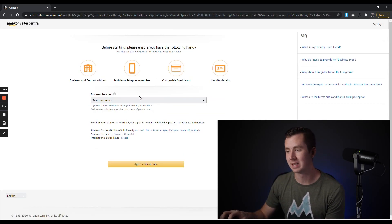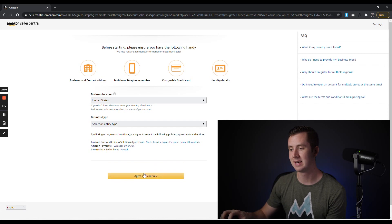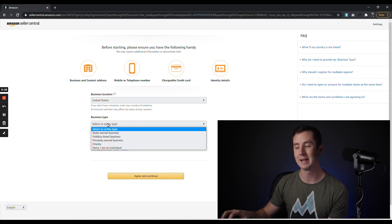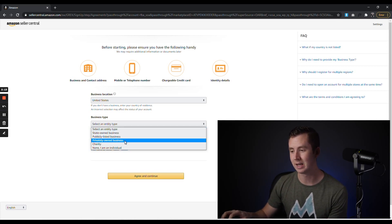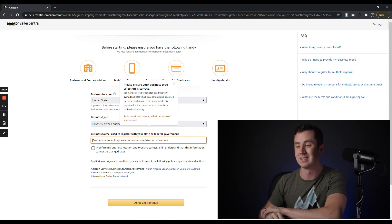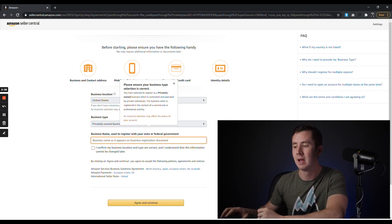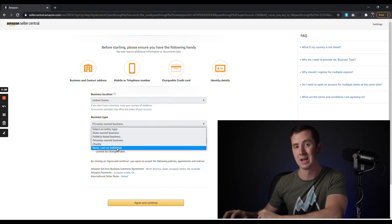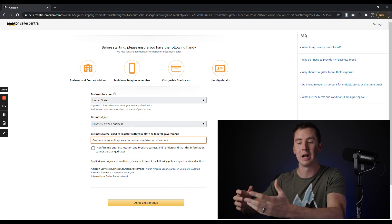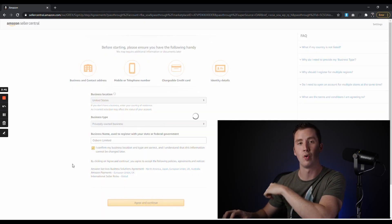After that, you'll select your business location — I'm going to use US for this example — then click Agree and Continue. Next is business type. This is where you choose whether it's an individual account or a business. We're going to select 'Privately Owned Business.' For the business name, use the LLC name you just created — put that in here. If you're using an individual account, this will just be your name and you'll select 'I am an individual.' In this example, we're signing up as a business, so we'll select 'Privately Owned Business,' enter the business name — I'm going to put 'Osborne Limited' — confirm the business identity is correct, and click Agree and Continue.